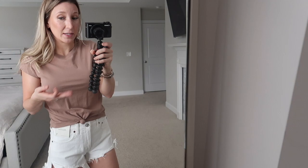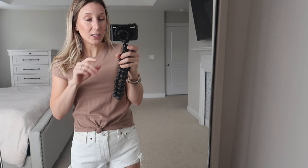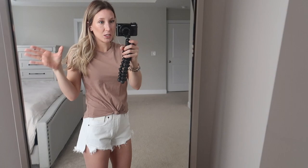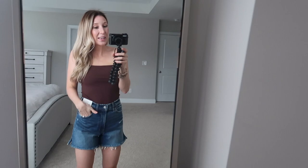The only con is they're not a high rise, but that's not a huge deal breaker. This t-shirt is also from Abercrombie — it's their basic knotted tee, which already comes knotted. I love this camel, caramel nude color. It's a little darker in person than on camera, but I think this is just a classic spring look. It comes in so many colors — just get your true size. This is my perfect spring outfit.